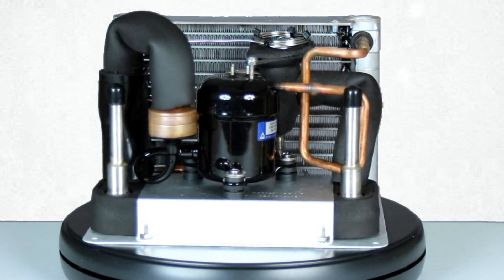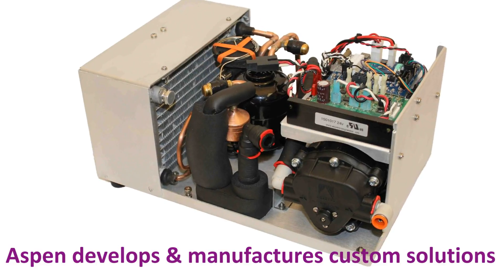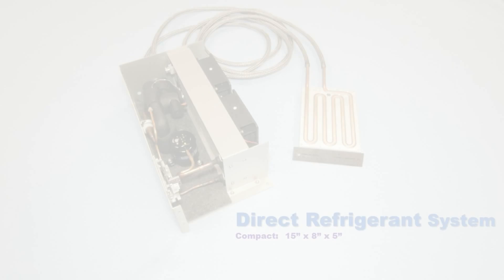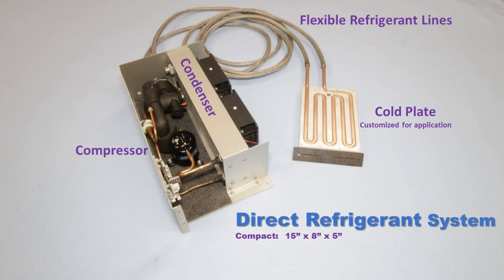Aspen can perform the integration for you, as shown here in a medical laser subassembly. Direct expansion cooling greatly simplifies the system configuration and provides the highest efficiency. The refrigerant flows directly through the cold plate.